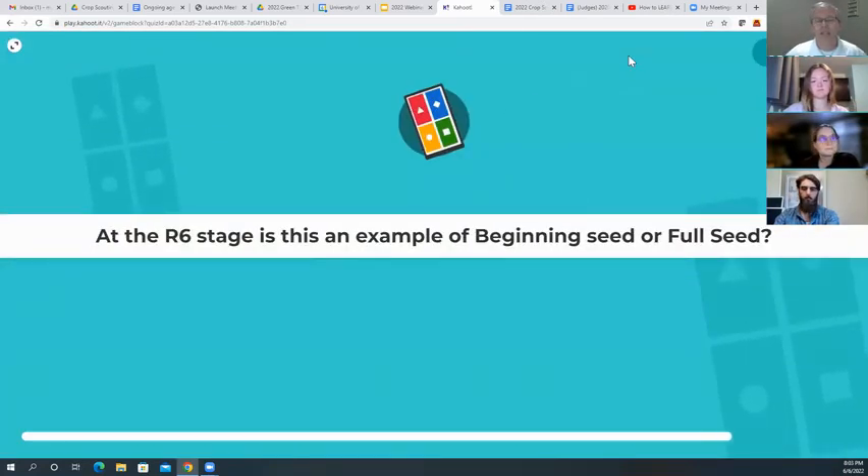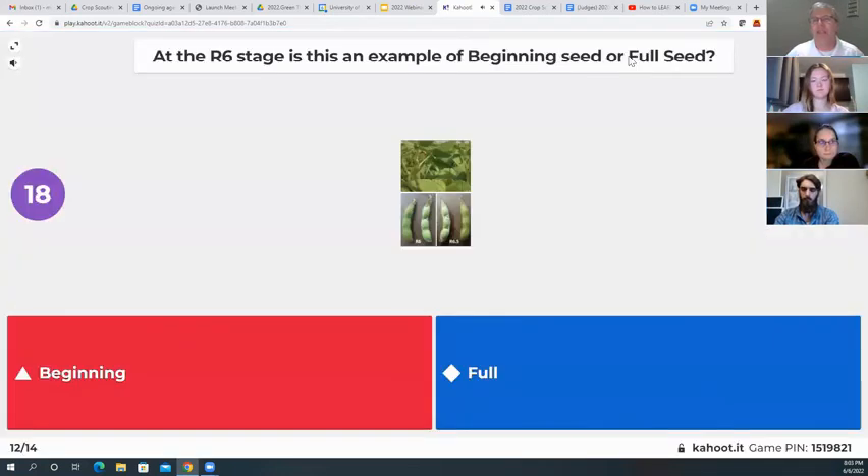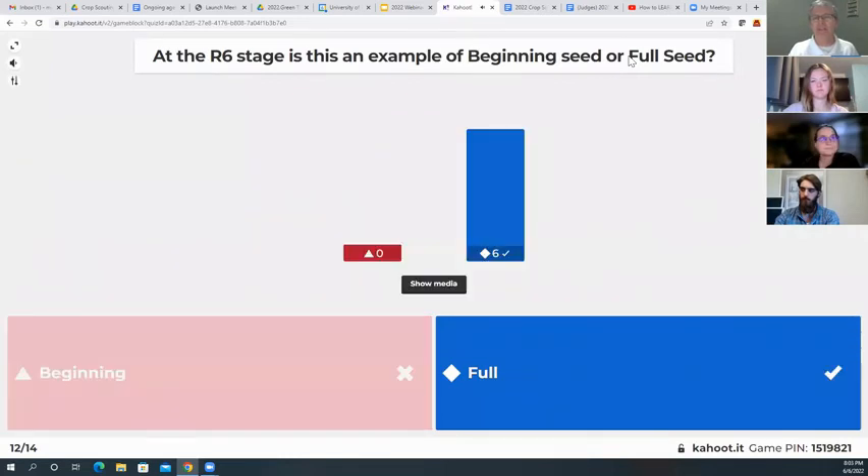At the R6 stage, is this an example of a beginning seed or full seed? We've got two choices — 50-50: beginning or full? It is the full stage — all six of you that are playing got it right.